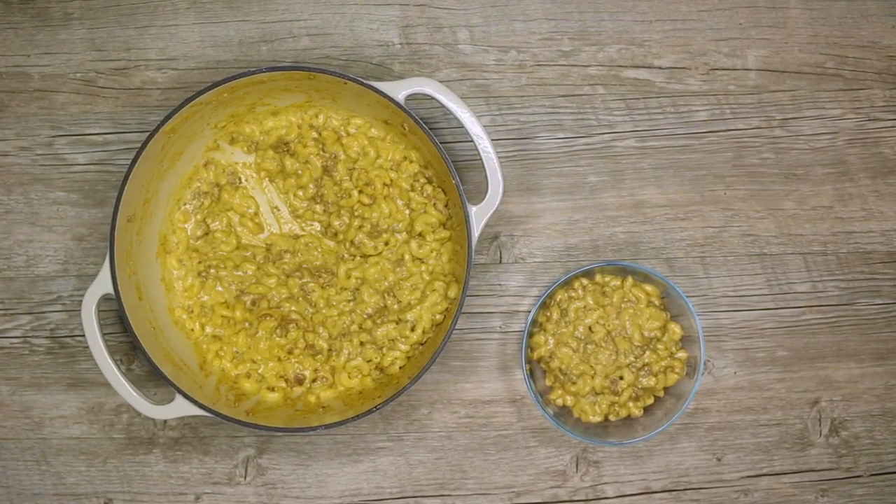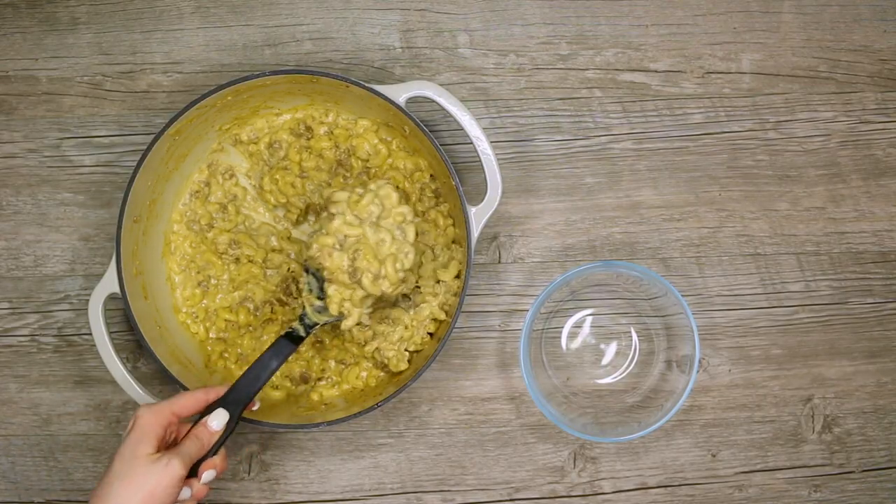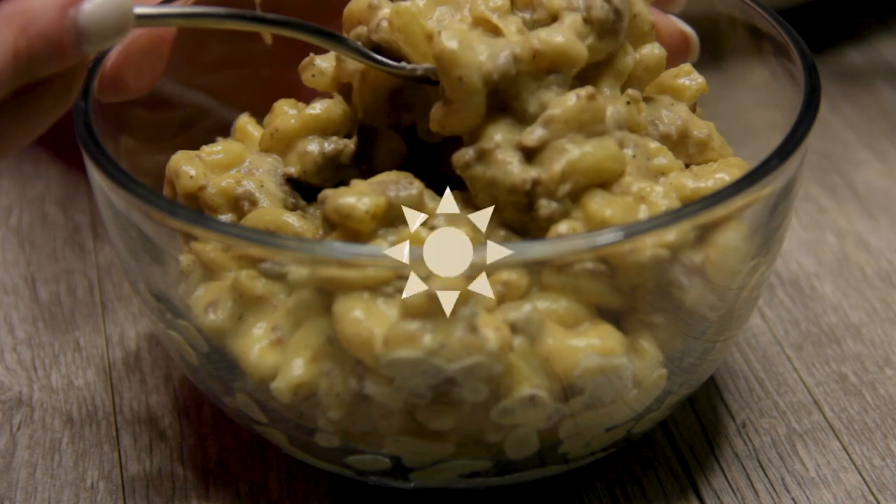I honestly could live off mac and cheese, so I love when you just add some protein to it. It's a little bit heartier, and it turned out so dang good.